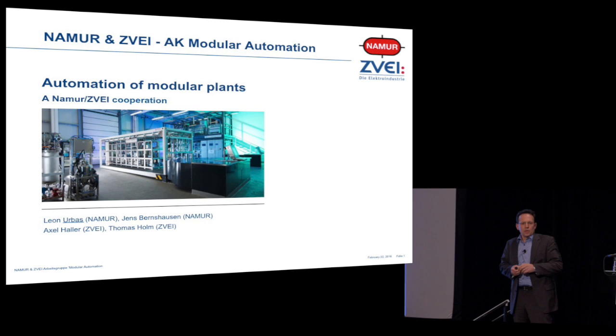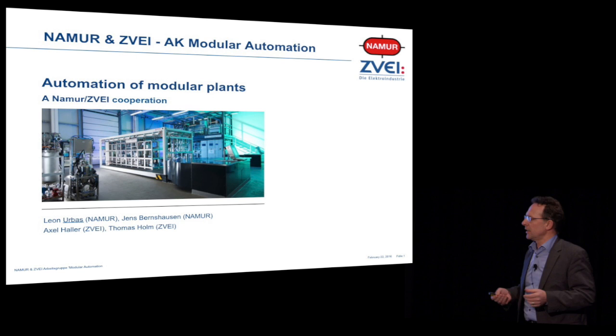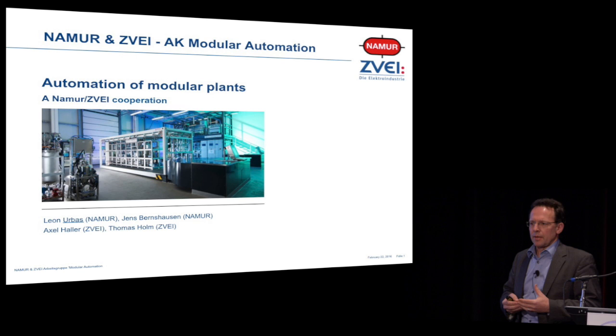I want to talk about modernization. I want to talk about work we've done together in the NAMUR. It's a joint work together with the ZVEI, Central Verband Electro Industry, which means operators and vendors join to exploit a new market.